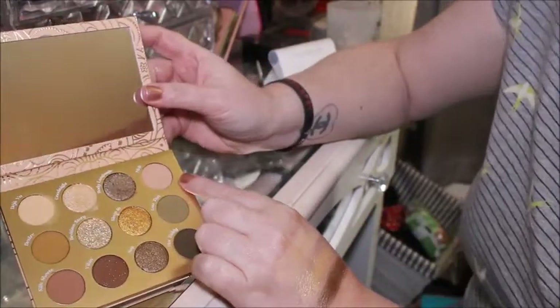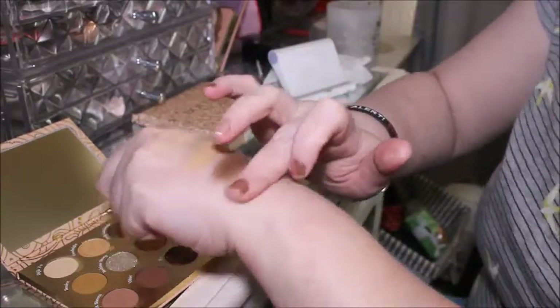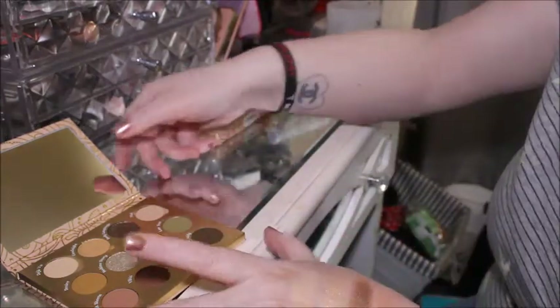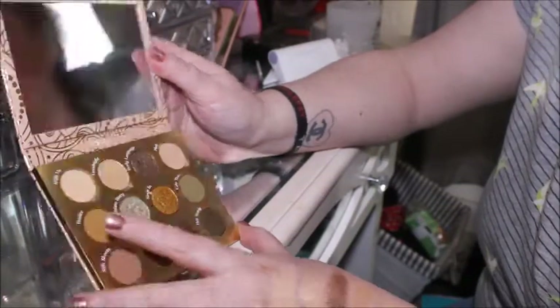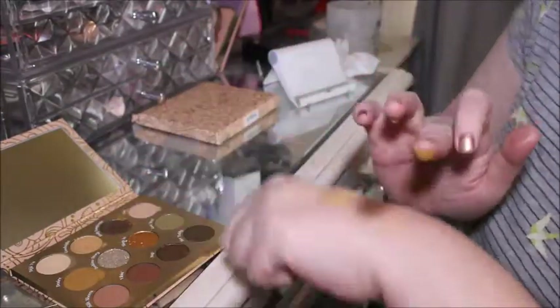The next one is a really good transition shade for me — it's called Melt. Oh yes! Then we've got what I'd call a mustard shade — for me that would make a really good outer V shade. It's called Desire. That's what that one looks like.